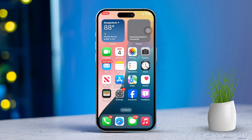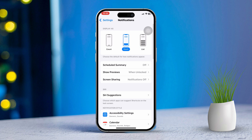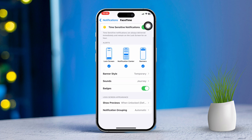Solution 1: Check notification settings for FaceTime and iMessage. First, open the Settings app on your iPhone. Then scroll down and tap on Notifications. After that, scroll down until you find FaceTime and tap on it. Next, make sure Allow Notifications is turned on. Choose your alert style and ensure Sounds is enabled.